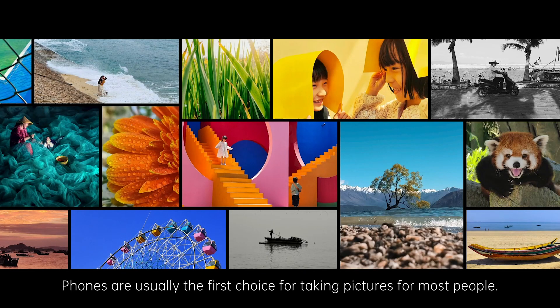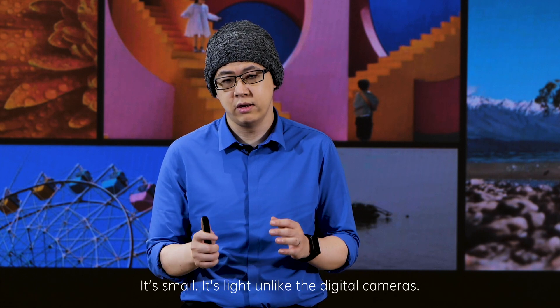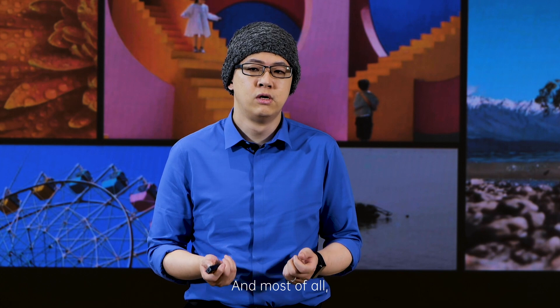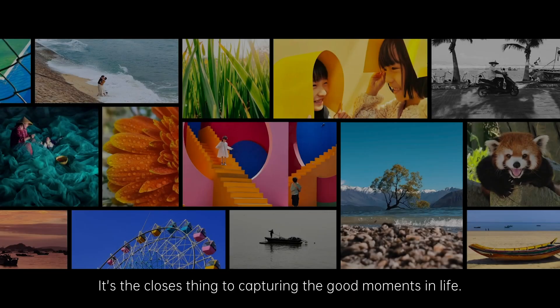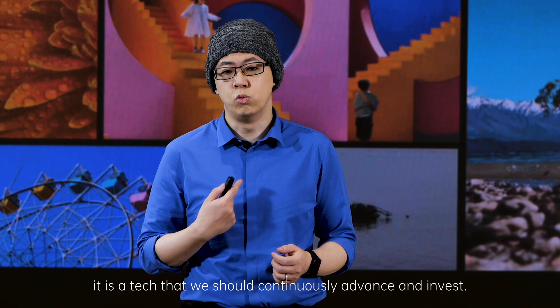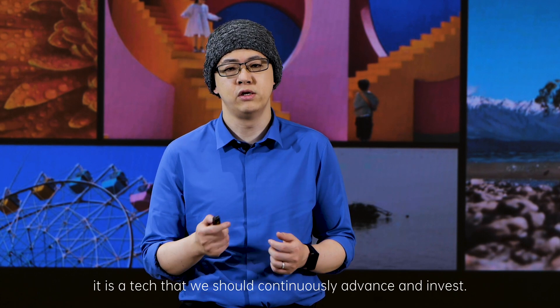Phones are usually the first choice for taking pictures for most people because they come in very handy. They're small, they're light, unlike digital cameras, and most of all, pretty much everyone always has one with them. It's the closest thing to capturing the good moments in life. Thus, it is a technology that we should continuously advance and invest in.